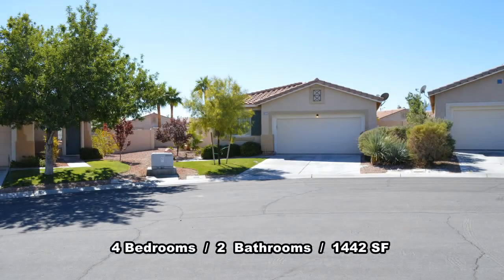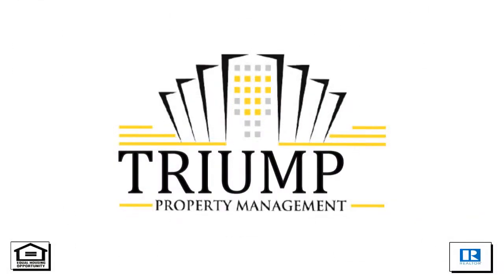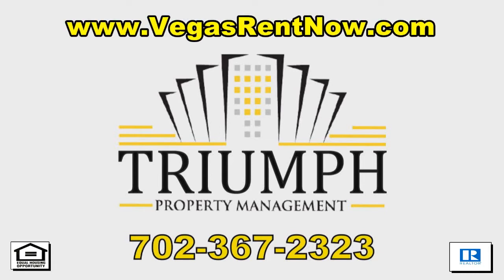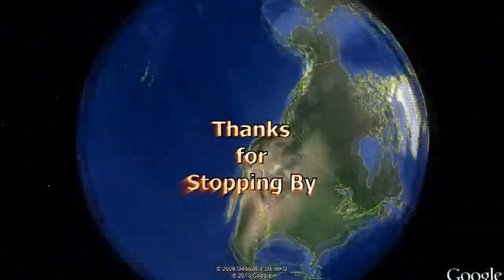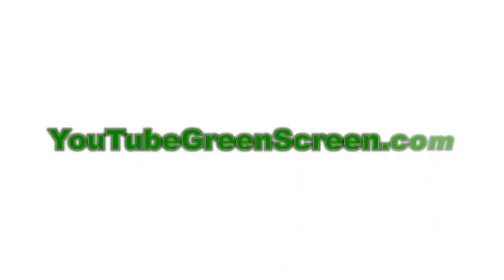This four-bedroom, two-bath house with 1,442 square feet is available now for rent. Contact one of Triumph's friendly real estate agents to view this property by calling 702-367-2323, or visit our website VegasRentNow.com to view our list of vacancies. Thanks for stopping by — see you next time.